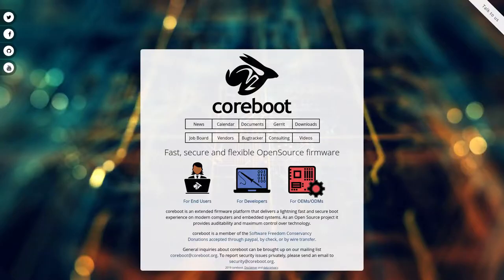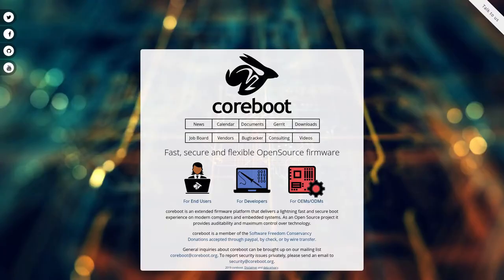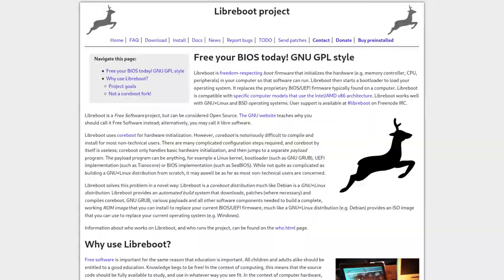Speaking of open source systems, let's talk about some of the open source features these laptops have. Many System76 and Purism laptops have support for CoreBoot, which is essentially an open source replacement for your BIOS. Some older ThinkPads support this too, but for the most part, if you want a modern laptop with updated specs that supports CoreBoot or LibreBoot, you're going to have to go with a Linux laptop vendor.